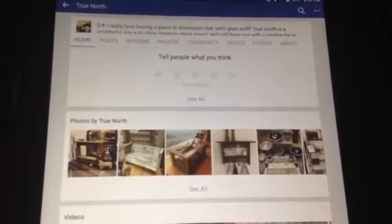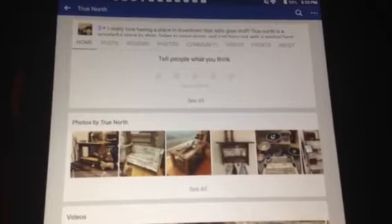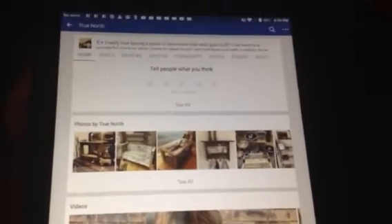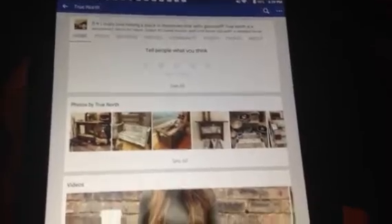I tried to sell them on my own but didn't have any takers, so we're gonna try this. Let me show you how nice the pieces look in the gallery.